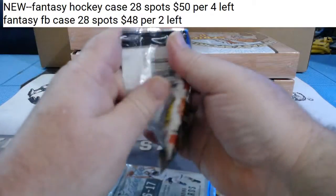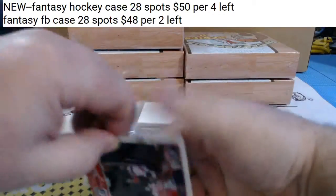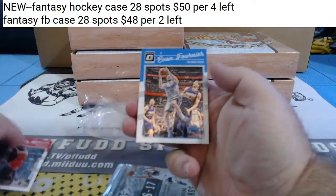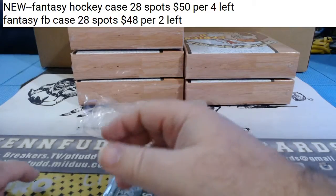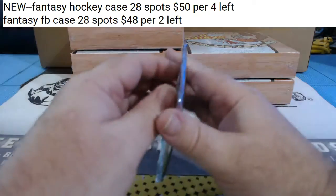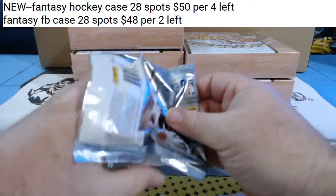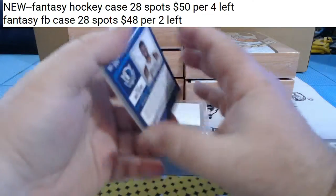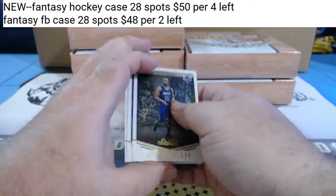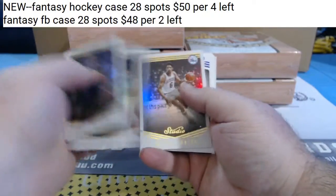Let's see what's crack-a-lackin' in these packs. Give us some extra ink right off the bat. CJ Miles - refractor, base, base. I should have had this set up already. I don't know if I've ever done the Studio cards before. We do have extra ink to start off with. Got a base, got a base.